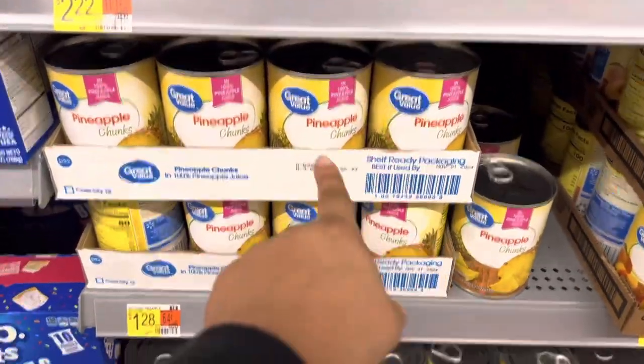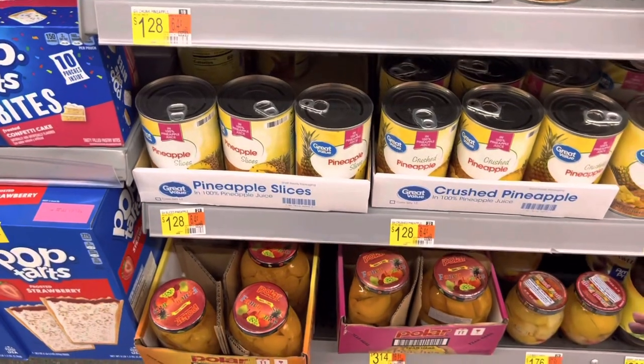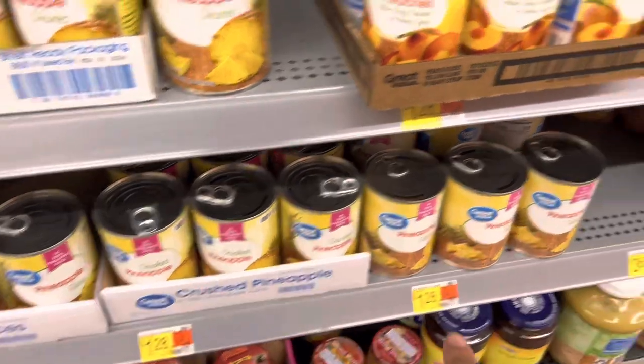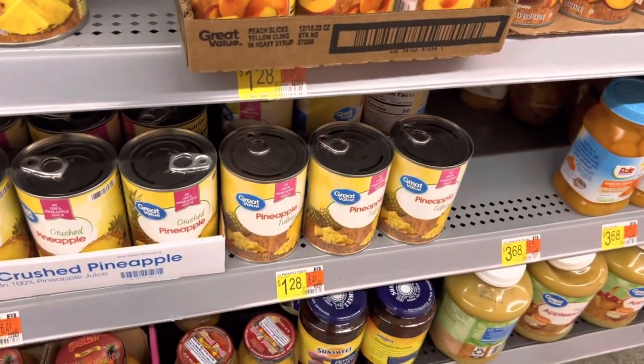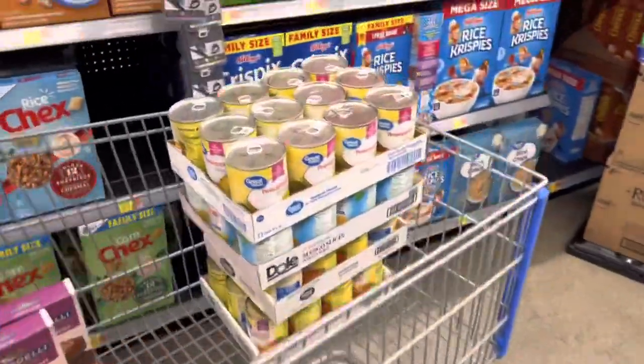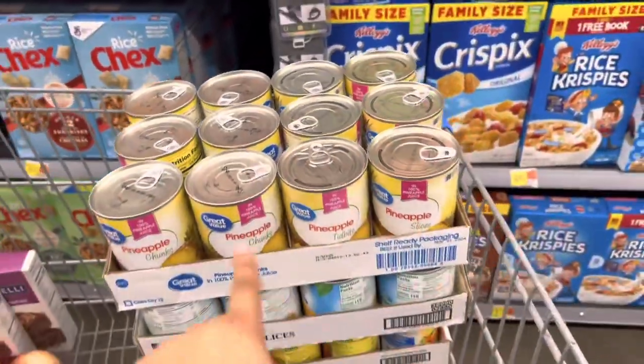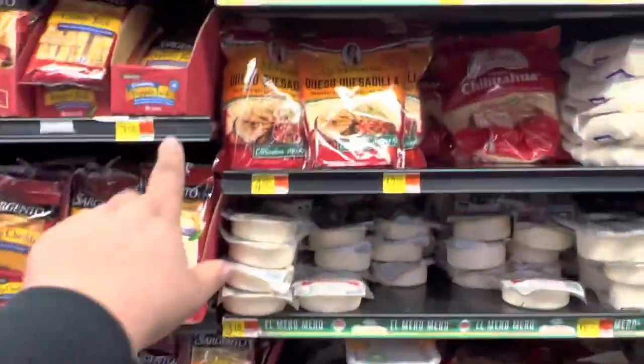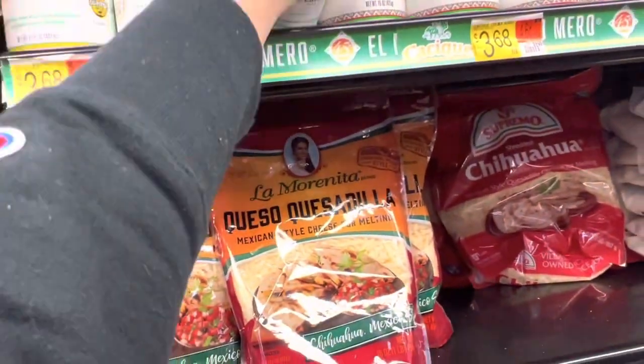I'm also grabbing pineapple chunks, pineapple slices, and crushed pineapple — actually pineapple tidbits are the ones we use on pizzas. So now I'm stocked up on pineapple, mangoes, and mandarins. I'm going to take one of these cremas too — I always look for it last minute so I'm glad I spotted it. This is the 15-ounce for $3.68; wherever you'd use sour cream, you can use this.